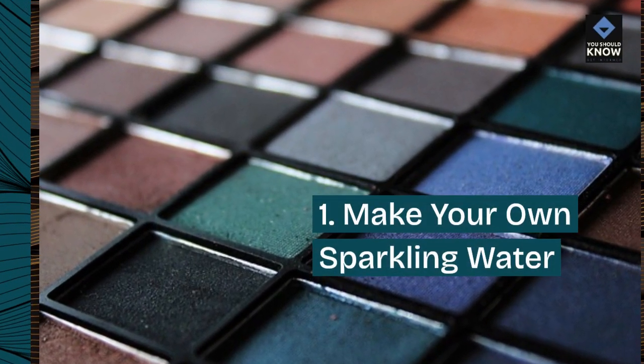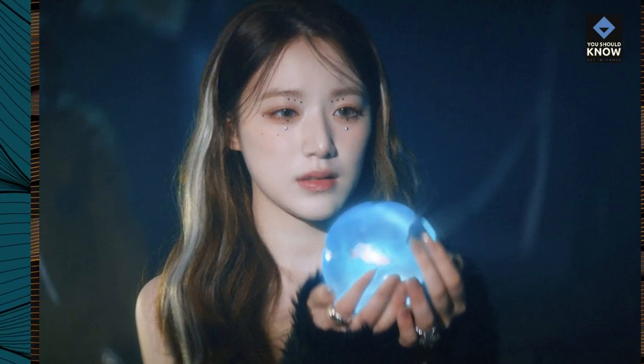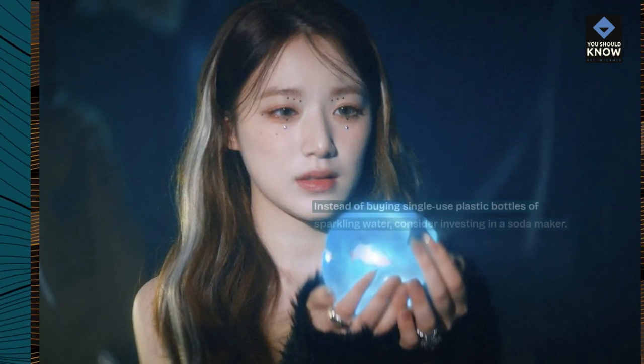1. Make your own sparkling water. Instead of buying single-use plastic bottles of sparkling water, consider investing in a soda maker.